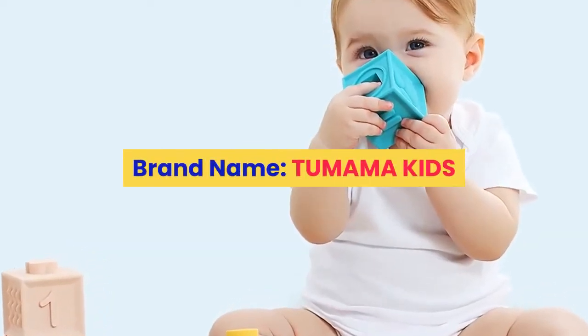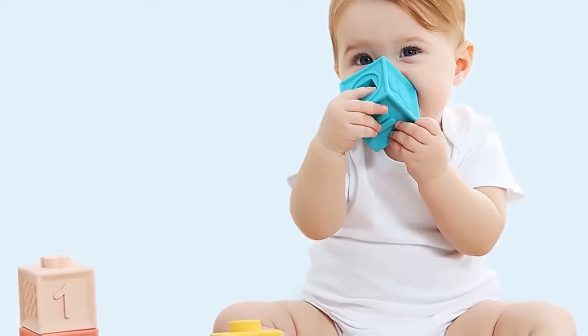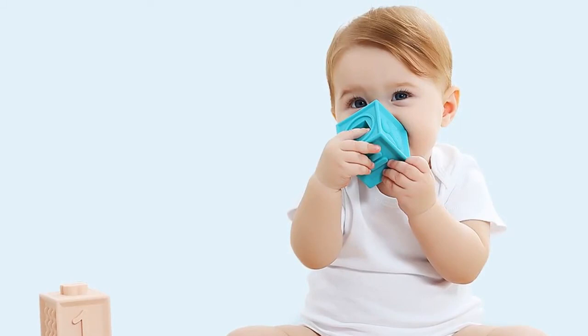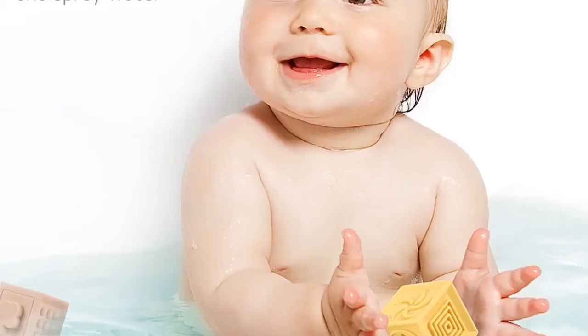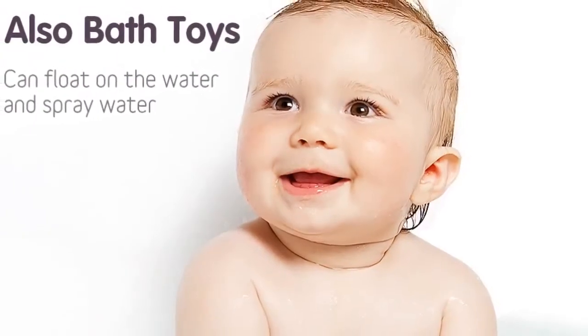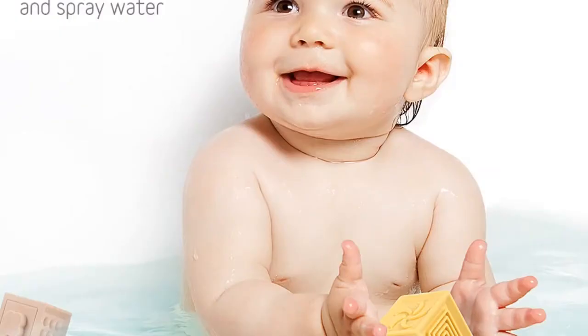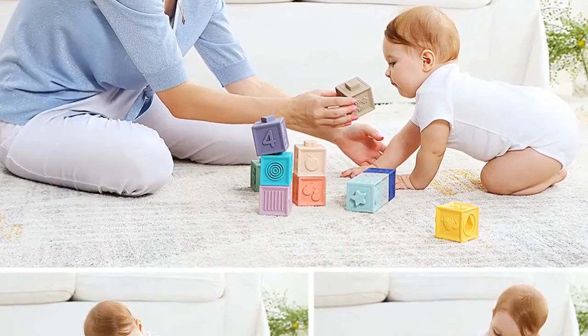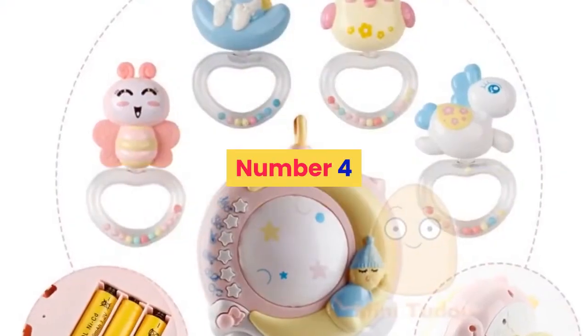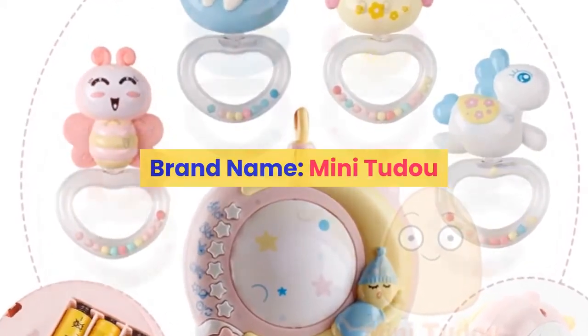Number five: Brand name Tumama Kids. Material: silicone. Gender: unisex. Age range: 0 to 12 months and 13 to 24 months. Package sets. Features: soft, musical. Warning: keep far away from fire. Baby toys for bath, baby mobile. For more information, product link in the description box.